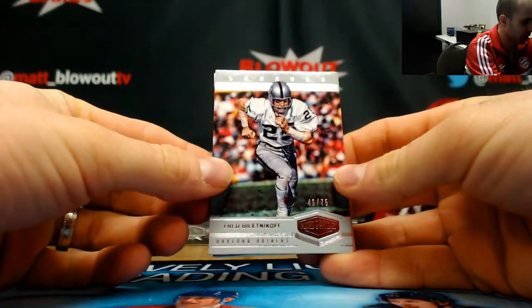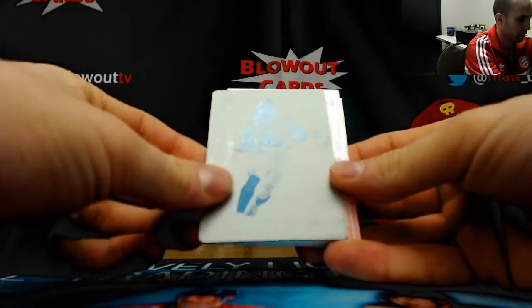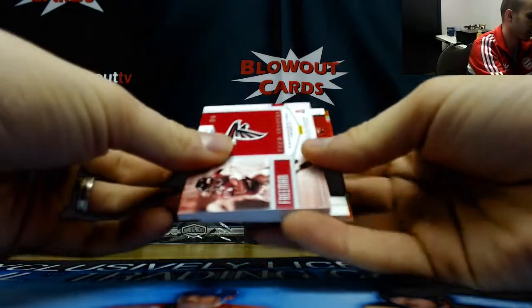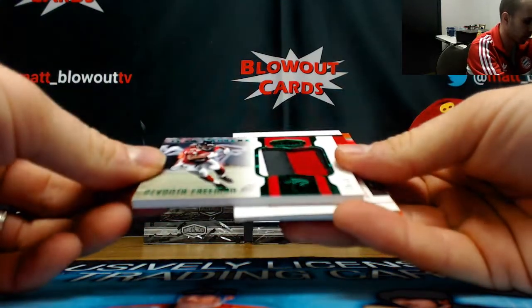Number 46 of 75 — Belenikoff plate. Pretty plate is Le'Veon Bell, jumbo patch, three colors, number 9 of 10.